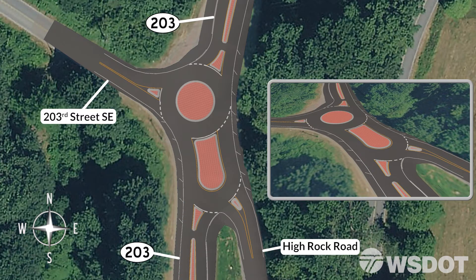Left turns occur frequently from northbound SR203 to 203rd Street, involving farm tractors pulling trailers. In this animation, you can see how a farm tractor with trailer enters the roundabout, uses both circulating roadways, and then exits onto 203rd Street.